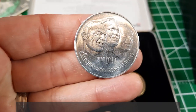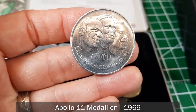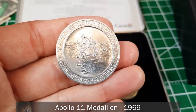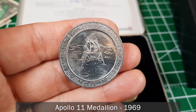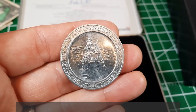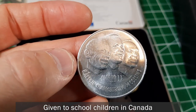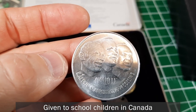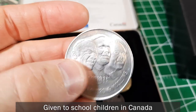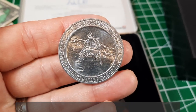This next piece is big but really light — it feels like aluminum. It's an Apollo 11 mission commemorative: 'The First Men on the Moon, July 20th, 1969.' I've never seen this before. It's incredibly cool — Buzz Aldrin, Neil Armstrong, and Collins. That's a totally collectible keepsake.